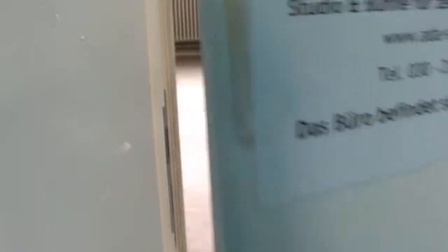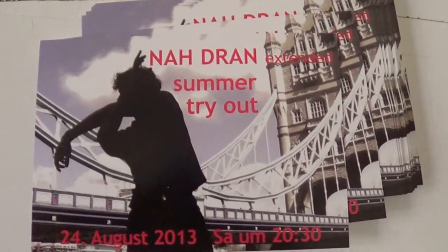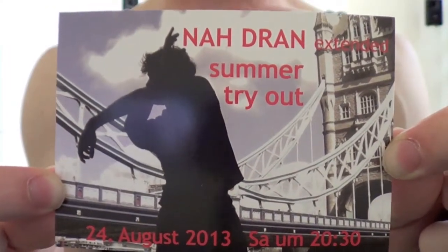See, you can't say that my videos aren't educational. Every day when I walk into the studio, I'm greeted by some flyers, which remind me of my outcome at the end of the residency.